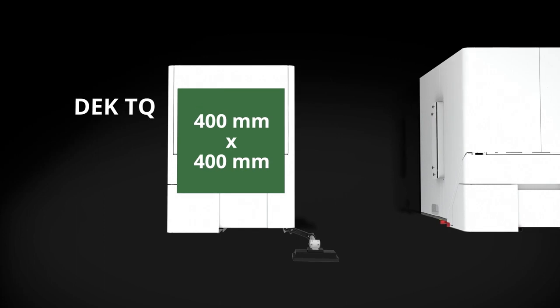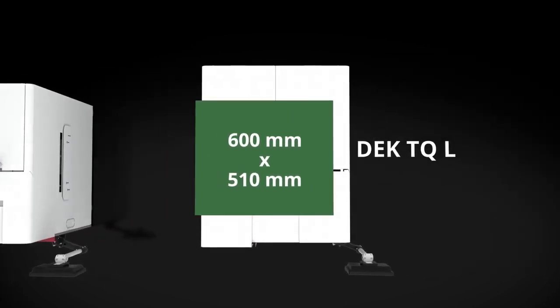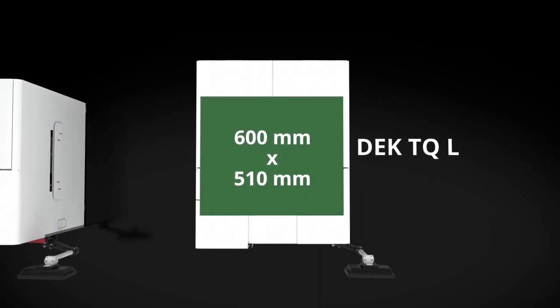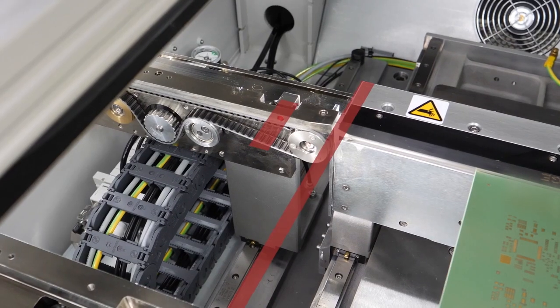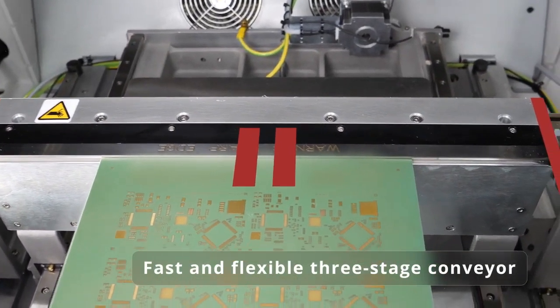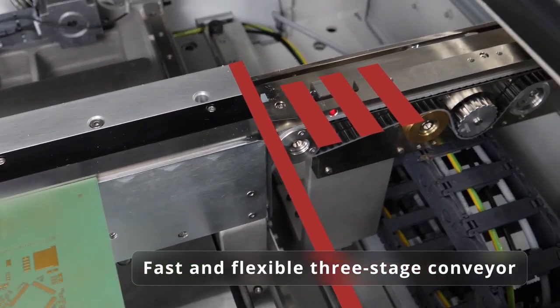The DEC TQ handles boards of up to 400 by 400 millimeters, and the new DEC TQ L handles boards of up to 600 by 510 millimeters.